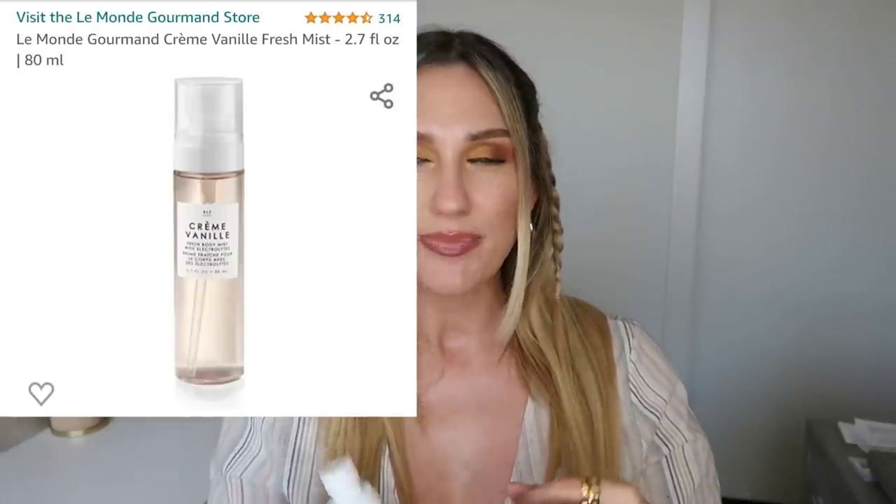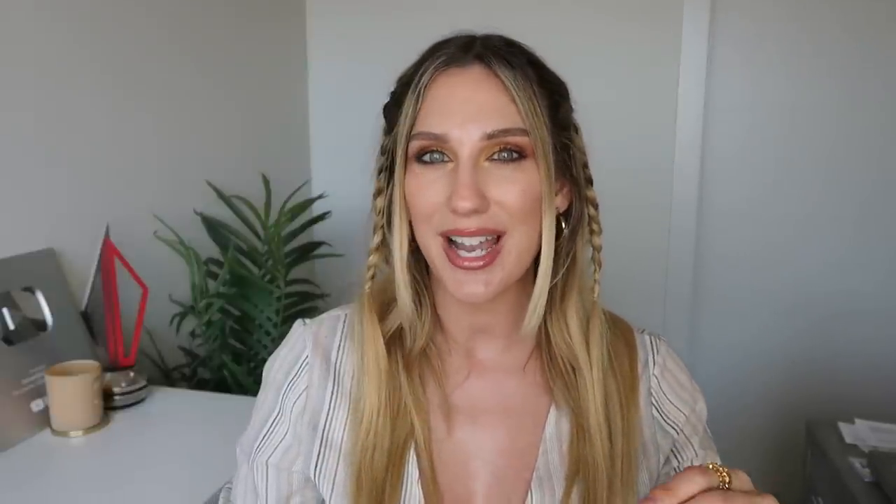I've been mentioning this fragrance quite a bit in videos lately. I purchased it from Amazon — it's from Le Monde Gourmand and it's the Crème Vanille Fresh Body Mist. I got the 2.7 fluid ounce size for about $20. I really like this one because it's such a fresh, warm-weather daytime type of smell. My favorite fragrance is Tom Ford Tobacco Vanille, and I think this is a great daytime version of that — still vanilla without being too sweet or cupcake-like. If I'm going to the pool or running errands, I spritz this all over and get so many compliments on it.